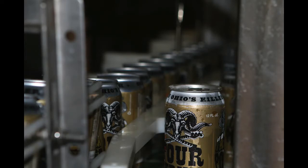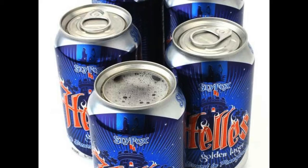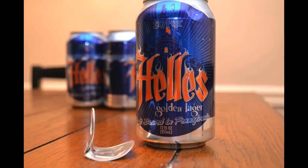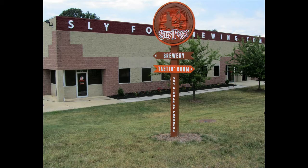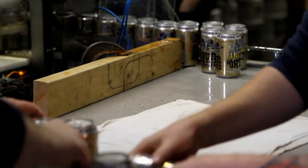Brian O'Reilly is the brewmaster at Sly Fox Brewing Company in Pottstown, Pennsylvania. Sly Fox has been a leader in craft brewing this side of the Mississippi River — it was the first craft brewery on the East Coast to can beer, back in 2006. Early on, people that didn't like craft beers in cans wouldn't talk to us, wouldn't give us the opportunity. But now it's become so commonplace that people have had more and more good experiences.